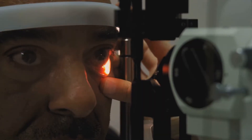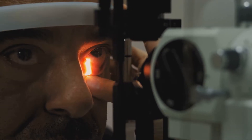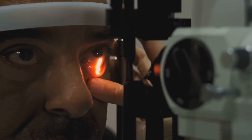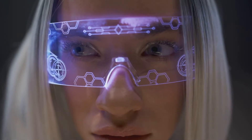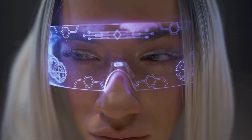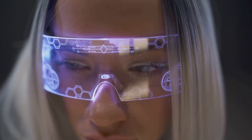Bionic eyes: devices like the Argus 2 retinal prosthesis system have enabled limited vision for the blind by converting images into electrical signals transmitted to the brain. While far from Austin's zoom and infrared capabilities, technologies like augmented reality glasses and thermal imaging devices are advancing rapidly.